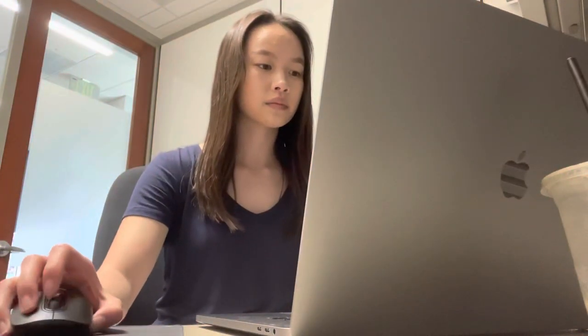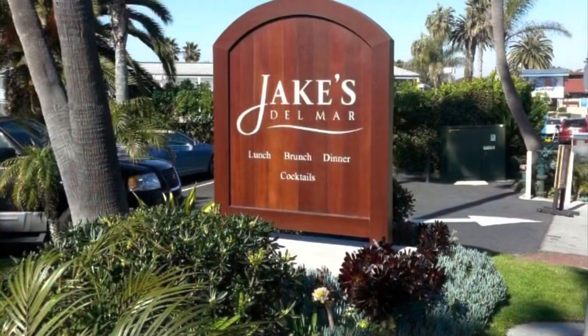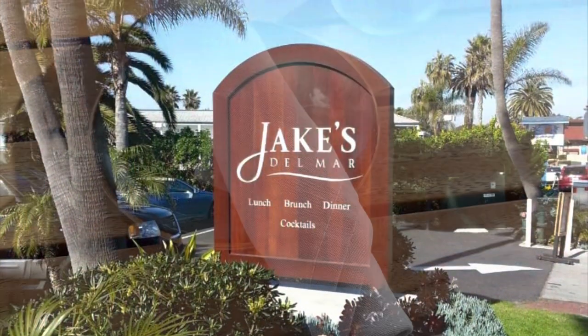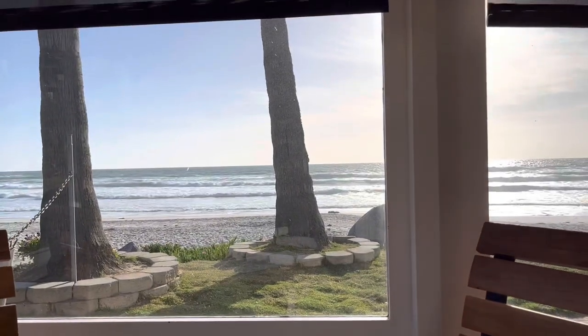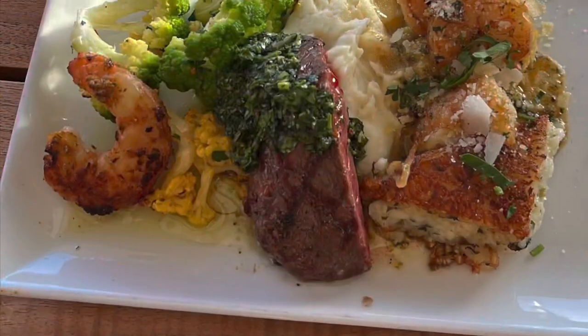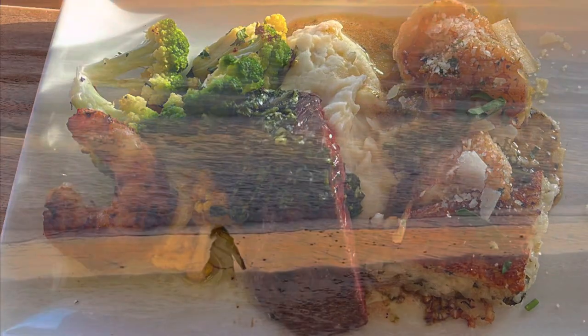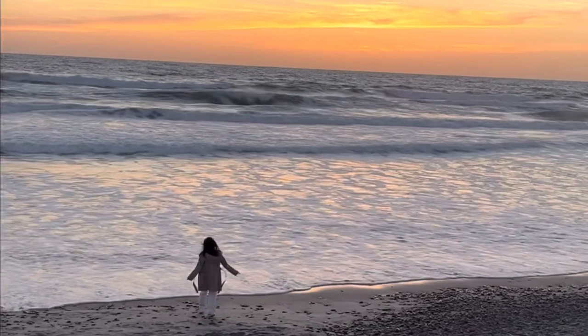We also had a nice cafe so I went and picked up a matcha latte and did work for the rest of the day. Right after work I went to Jake's Del Mar, which is a nice seafood place right off the beach. The views were gorgeous and I went with surf and turf — I got some steak and shrimp linguine. Afterwards I took a stroll on the beach and just enjoyed the views.